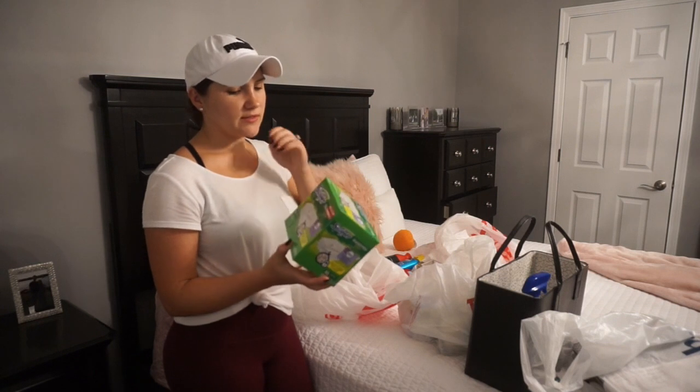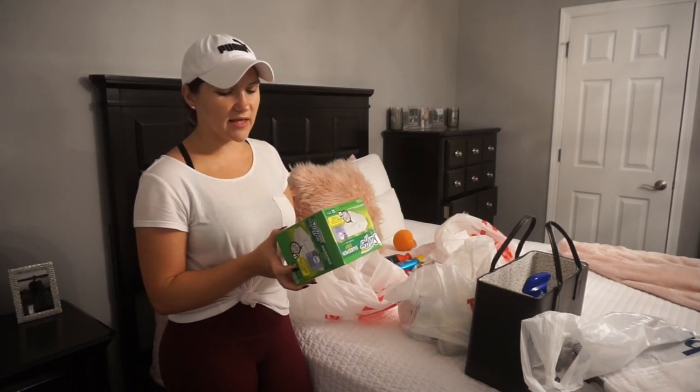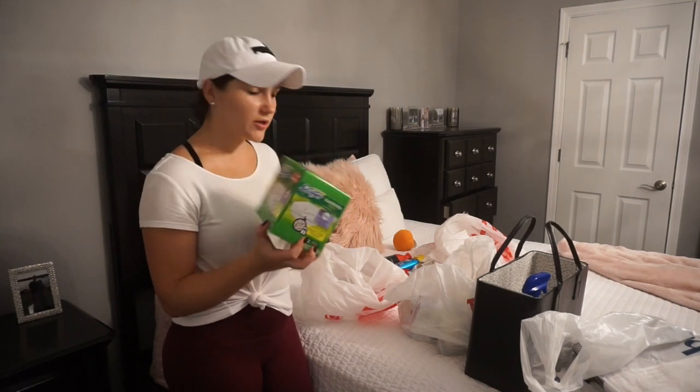The last thing I got was the Swiffer Dry Cloth — the scent is Lavender Vanilla. They were on clearance, so I picked them up, and they smell pretty good.